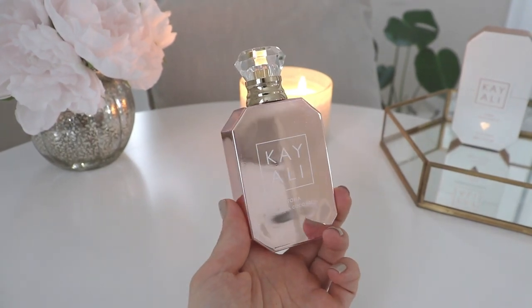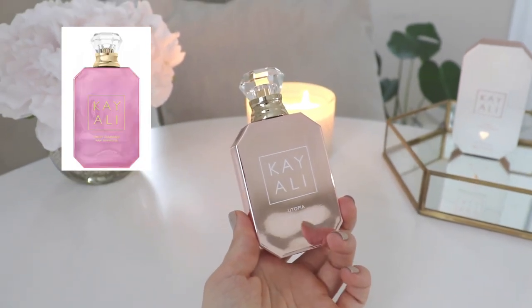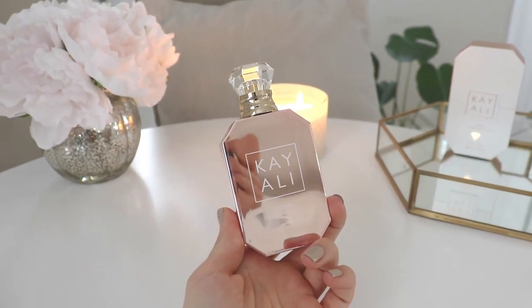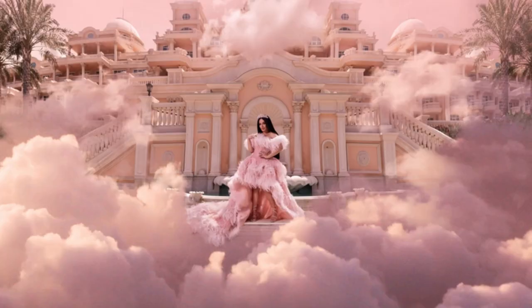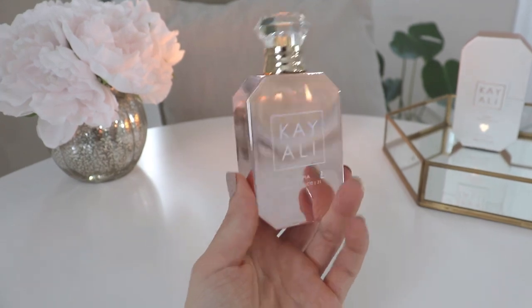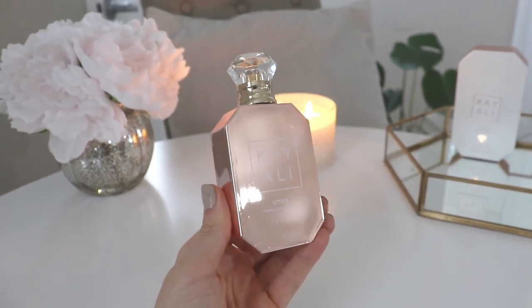This is one of those reflective, almost holographic bottles — similar to the Sweet Diamond Pink Pepper. It's this very fantasy rose-gold color. Their promos describe it as feeling like you're in the clouds, in a utopia, on vacation — and that's exactly what it looks like. It looks like a beautiful horizon. Really, really beautiful.